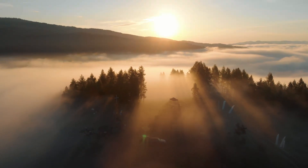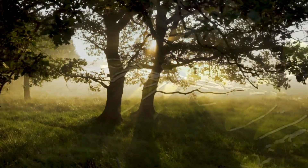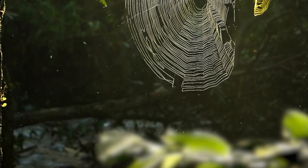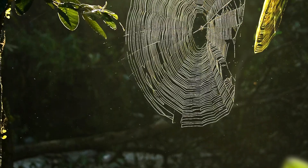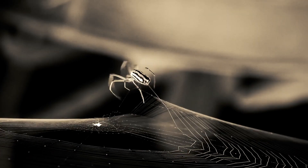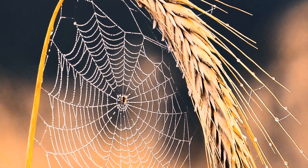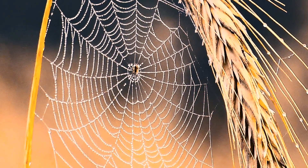Today the journey continues, this time on the proverbial Road Less Traveled, where the spotlight will shine on organisms that are routinely misunderstood, unappreciated, or purposely avoided altogether. Yet despite these familiar apprehensions, the creatures you're about to encounter are superbly designed to engineer structures so remarkable they're admired and studied by scientists throughout the world.